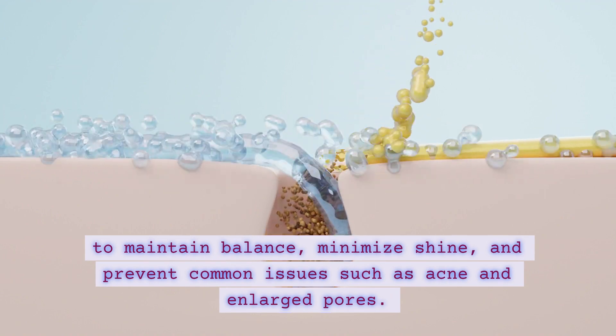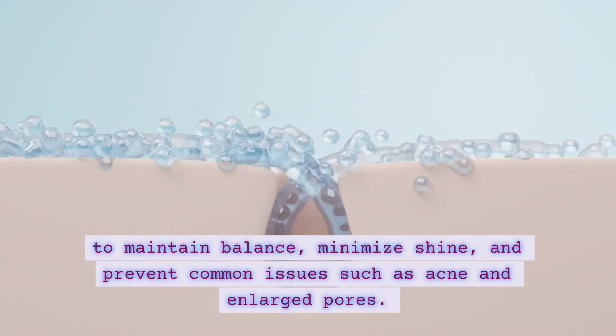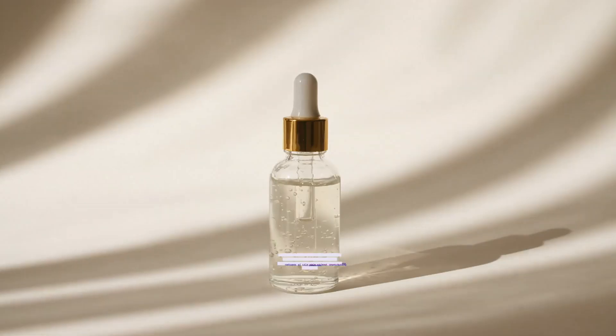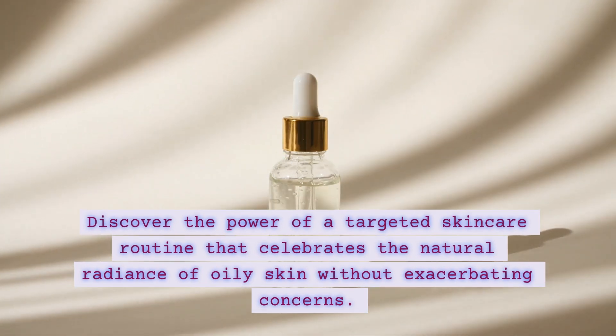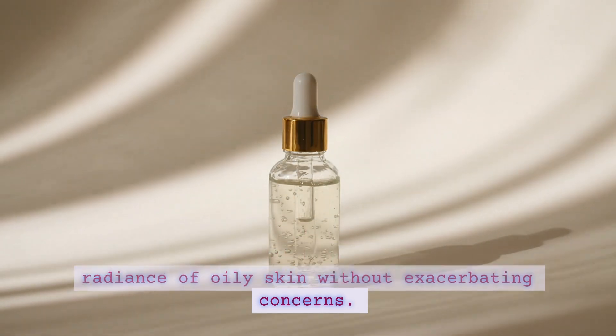minimize shine, and prevent common issues such as acne and enlarged pores. Discover the power of a targeted skincare routine that celebrates the natural radiance of oily skin without exacerbating concerns.